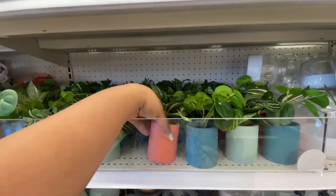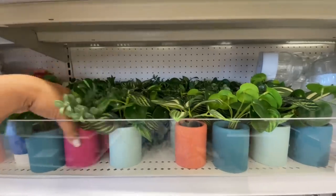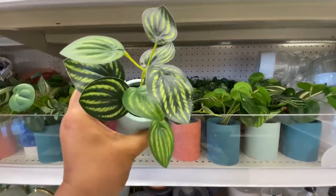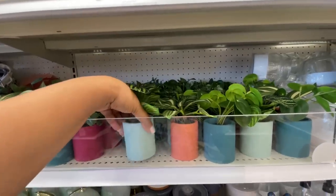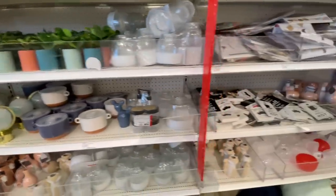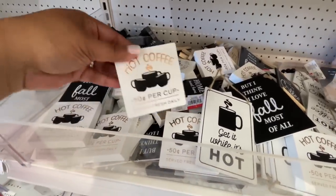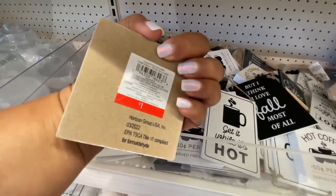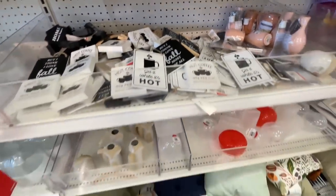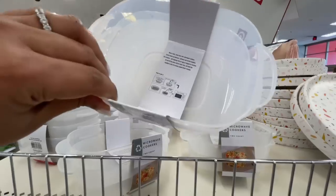These little guys were not here last week either — these are three dollars. They're very cute. This one right here is pretty much my favorite; it looks pretty realistic. And then here are the little coffee signs, also seen last week — they're a dollar. I think those signs are so good for a dollar; that's a good price point for those for sure.